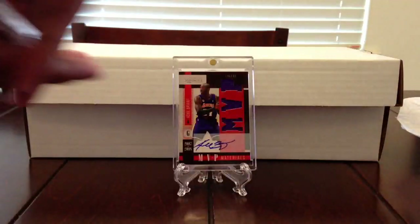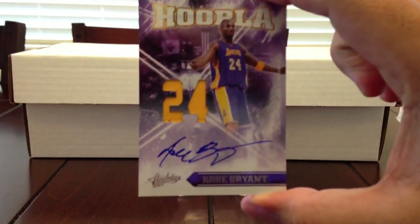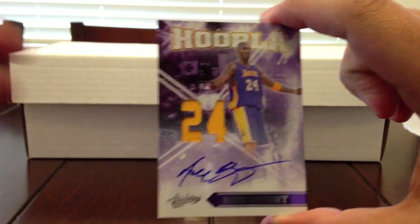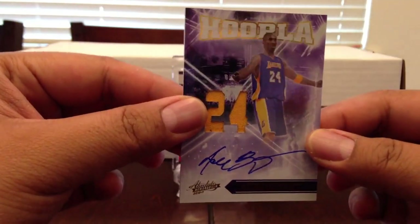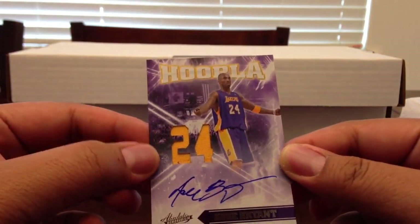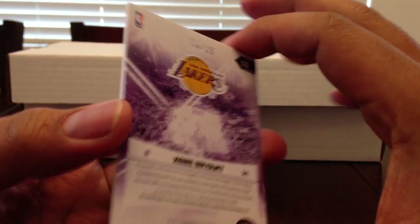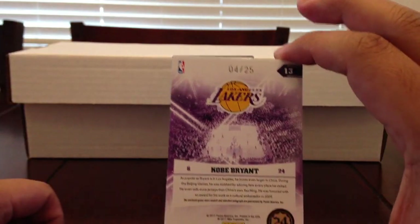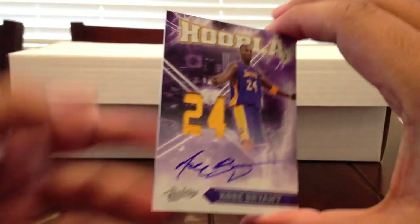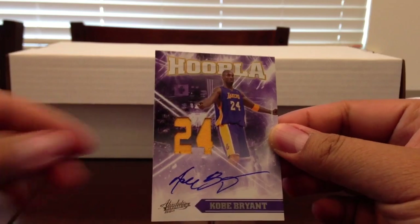This is the card I've been talking about. Let me take it out of the magnetic case. It's a 2010-2011 Absolute Memorabilia Kobe Bryant jersey autograph. This is in great condition, numbered 4 out of 25, on-card autograph. Can't believe I got this card again.